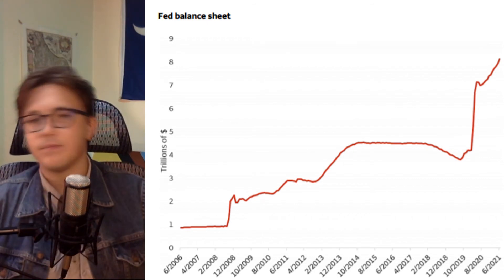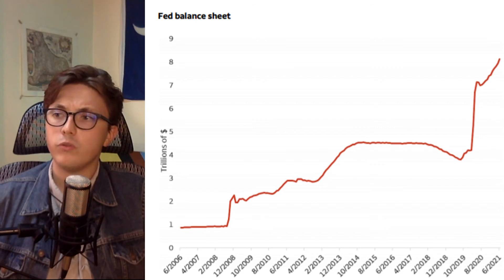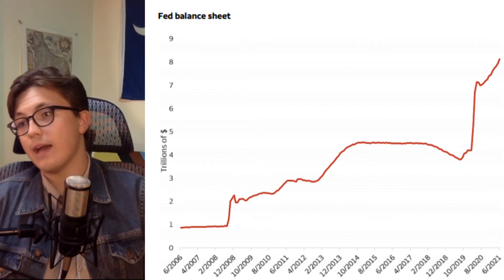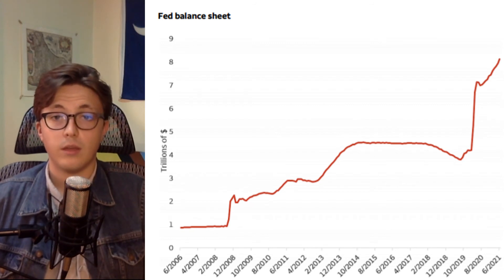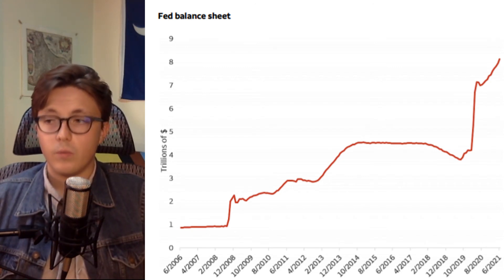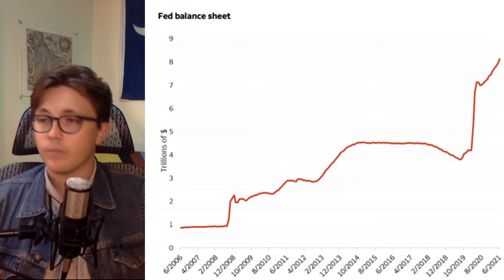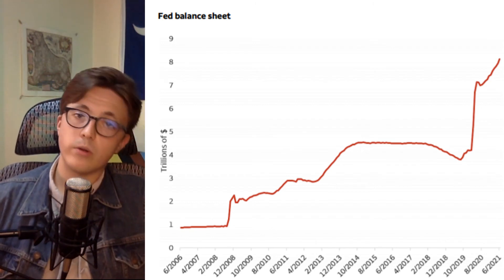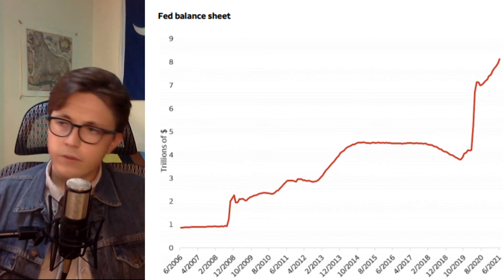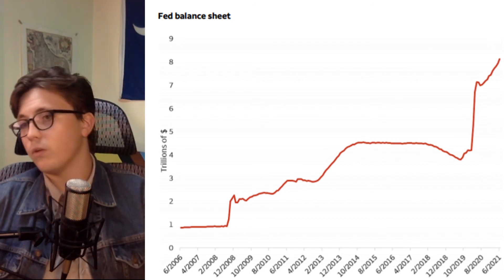So they threw everything they had at it. Look at that sharp uptick — that's two, maybe three times the size of the 2008 recession response. The question is, we still haven't had the economic correction that we were due for before the coronavirus pandemic. You can see they were slowly selling their assets during the good economic times. So the question is: what do they do when we have the next economic failure? Will they just purchase another multiple trillion dollars of assets and make the natural problem worse? Because they certainly won't be able to sell them during that time, as that would crash the economy even worse and slow down the recovery even more.